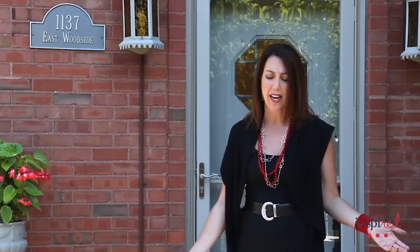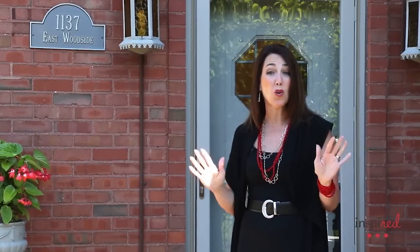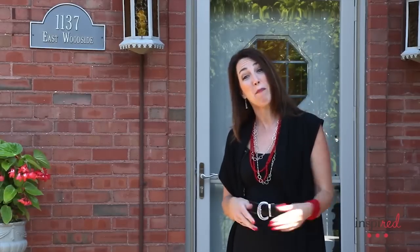All of the brickwork here — this whole entire porch was redone. When they bought this home it was painted white. It's all gorgeous and we're going to go inside and take a look. Come on with me.